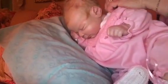Let me turn her over on her side. This one's a little bit hard to get snapped.